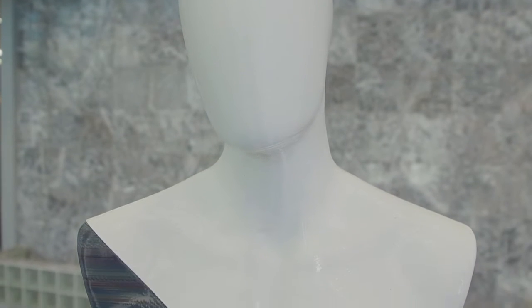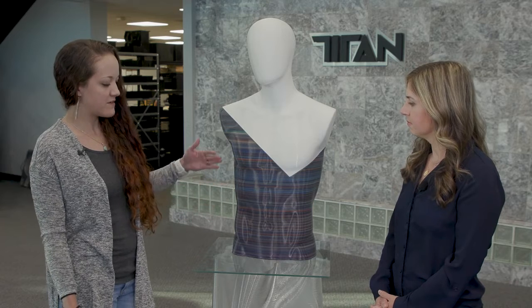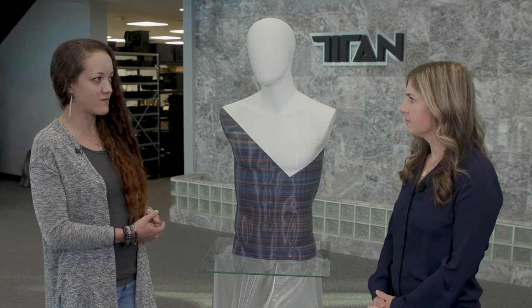This was a mannequin we used for a trade show to display some really cool 3D printed fashion items that were designed. The cool thing about this is it's just a raw print that uses filament up here and pellet down here, which you can see a lot of really cool color striations. There are a lot of different opportunities to do things like that with pellet printing.